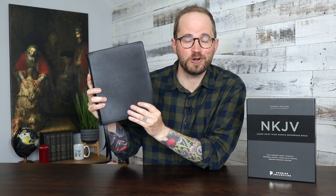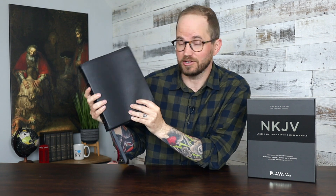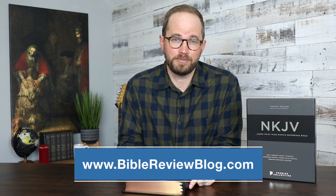There you have it — that's the NKJV Large Print Wide Margin Reference Bible from Thomas Nelson. I would love to know what you think, so leave me a comment. Check out BibleReviewBlog.com — I've got a full write-up there with photos and purchase links. Those links are also in the description. If you're not already following Bible Review Blog on Instagram or Facebook, go do that — we've got a great community chatting about the Bible. Hit that like button and subscribe. The next video is our one-year anniversary giveaway where I'm giving away some awesome Bibles, so stay tuned. Thank you so much for watching — we'll see you next time.